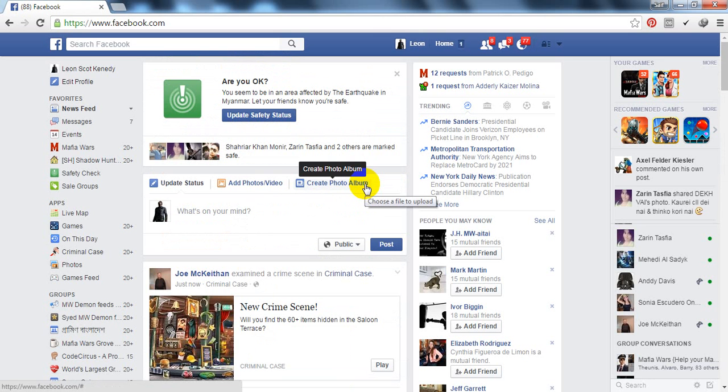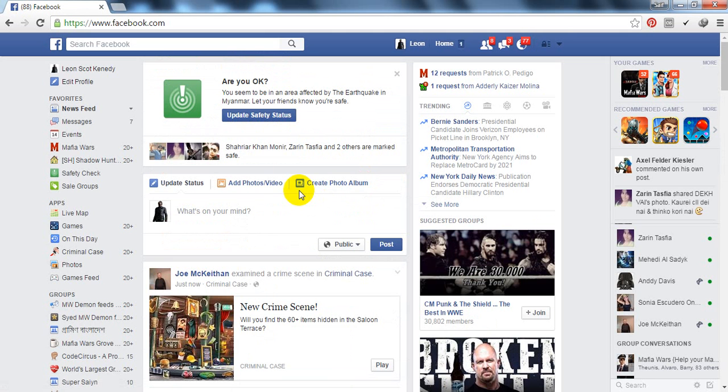I'm going to show you how you can actually stop the notification. It's pretty easy. First of all, you need to click the 'Update Safety Status' link.